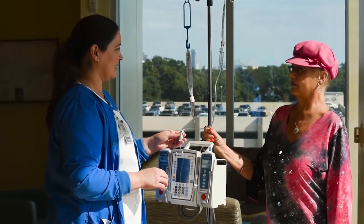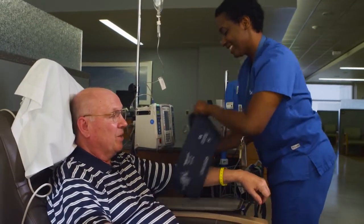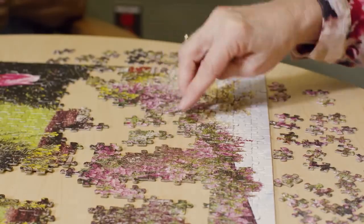If you come to an Ochsner facility for chemotherapy, be prepared to spend anywhere from an hour to all day with us. Wear comfortable clothes and bring books, magazines, puzzles, or portable music with earphones to help pass the time.